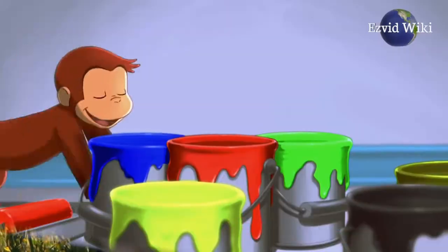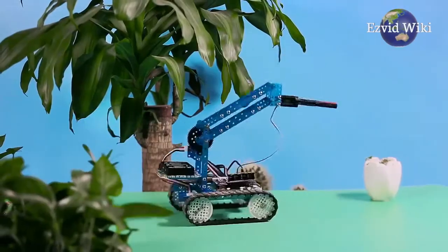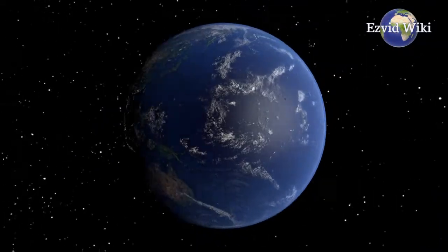But some children are more curious and want to know how these things work. For them, a robot that you get to put together yourself is a better choice. The most recently updated list of the best robots for kids is exclusively available at EasyVidWiki.